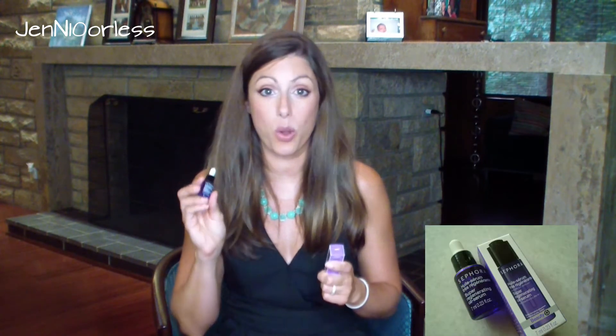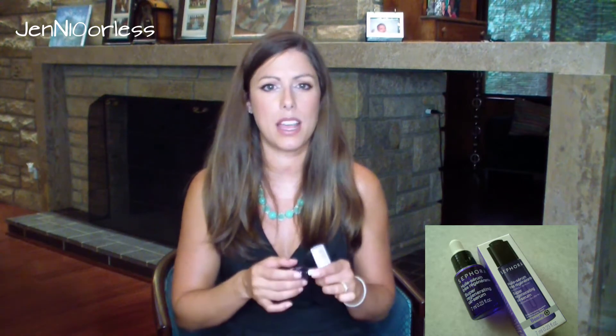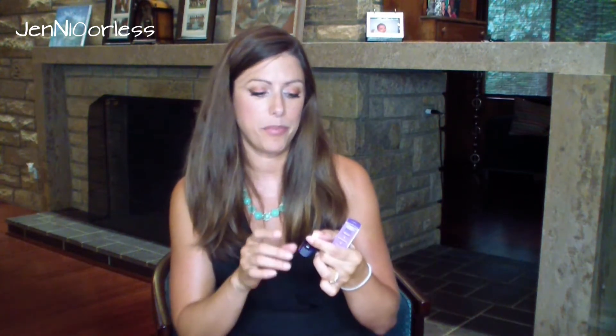I got this as a 100-point perk from Sephora. It is a super regenerating oil serum and I wanted to try out a few different serums and give you guys some feedback. With any kind of skincare you have to try it for quite a while before you can form an opinion. I've used it down to about here for like two weeks, and I think what I'm going to do is put it in my bin of winter skincare things because it is so oily.